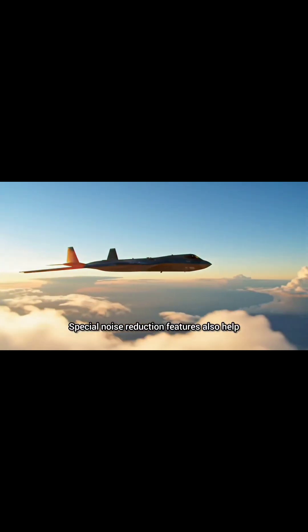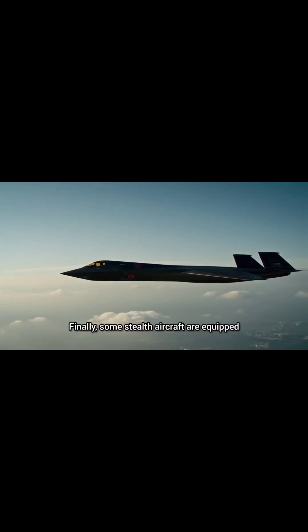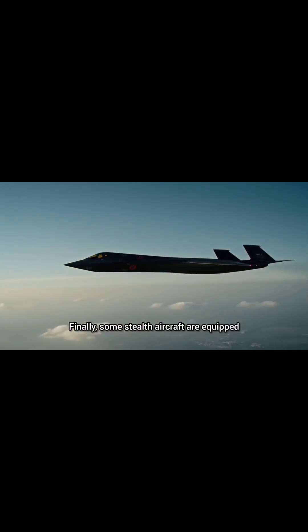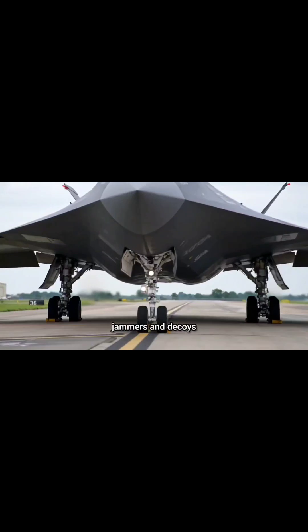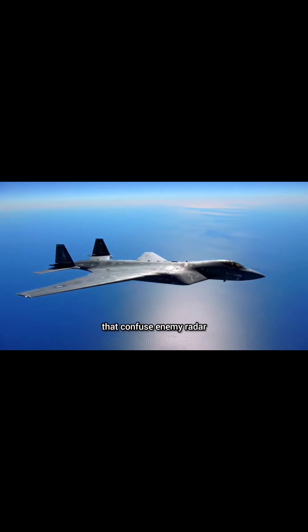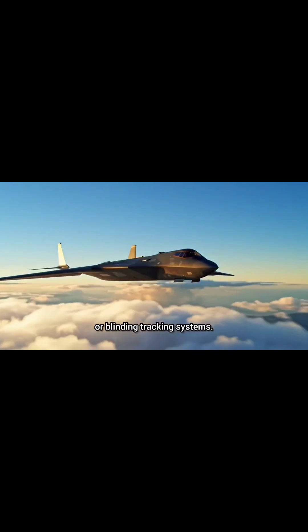Special noise reduction features also help them evade acoustic detection. Finally, some stealth aircraft are equipped with electronic warfare systems — jammers and decoys that confuse enemy radar, creating false targets or blinding tracking systems.